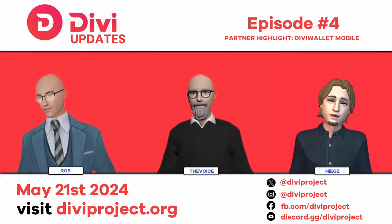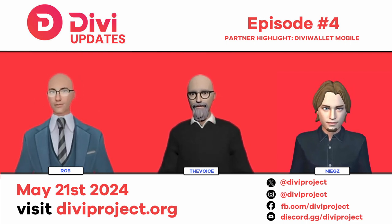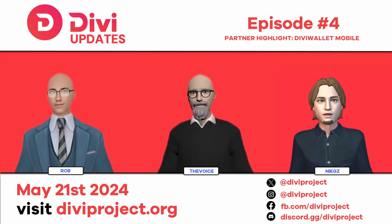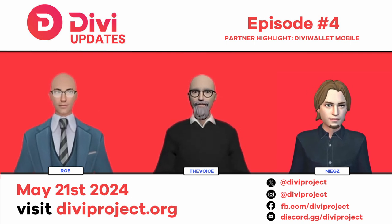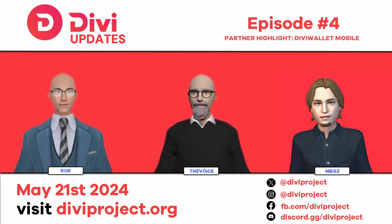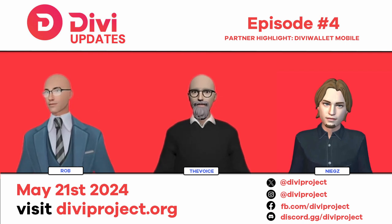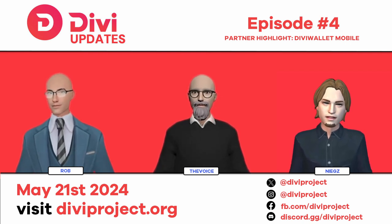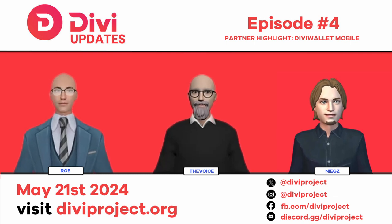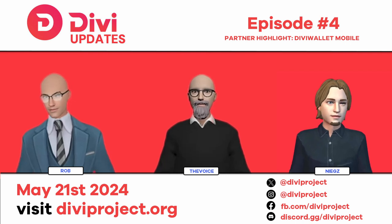We also have staking vaults, which is a technology unique to DV. You can start a staking vault with one click in the mobile wallet. I also want to touch on the issues we've been facing over the last year or so with the wallet — why those issues happened, what we've been doing to address them, and what the next steps are.